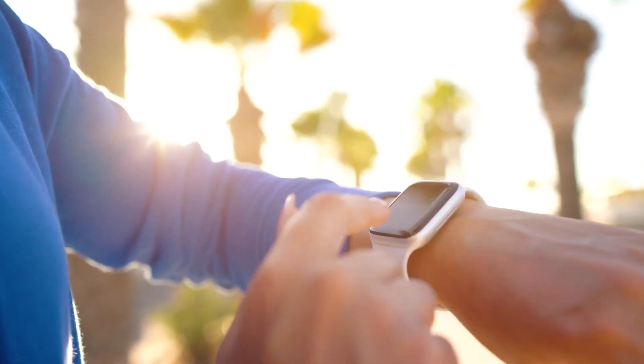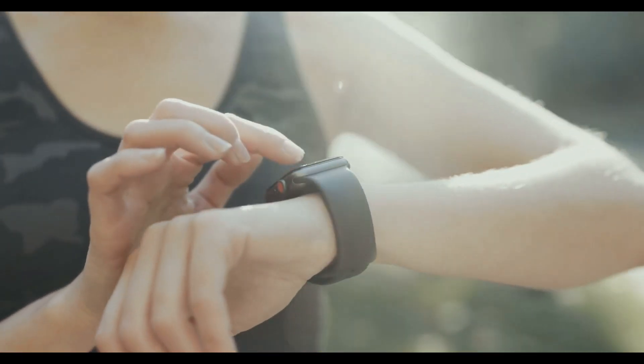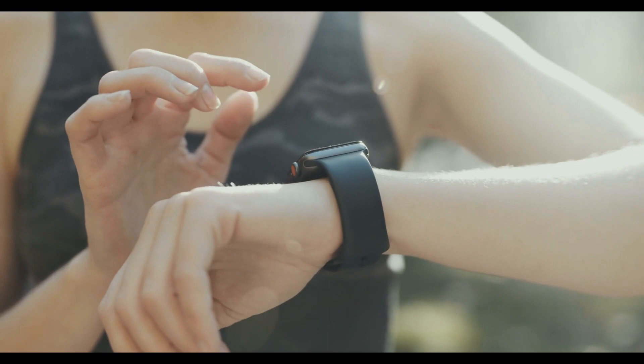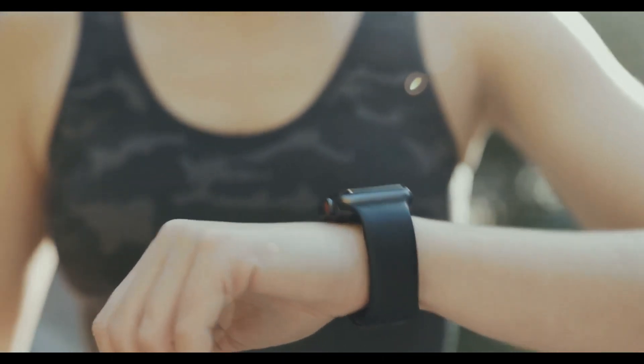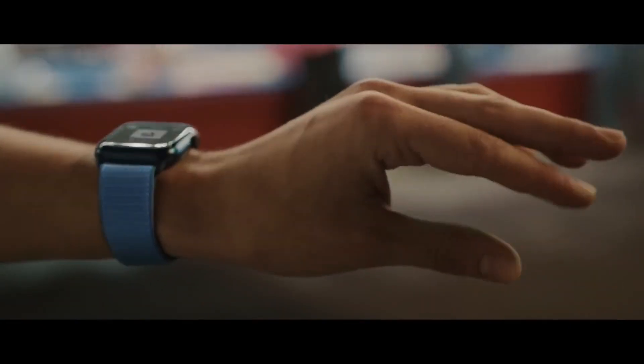However, Apple unexpectedly halted U.S. sales of the Apple Watch Series 9 and Ultra 2, tarnishing an otherwise successful launch. Apple violated Masimo's blood oxygen monitoring patents, according to the U.S. International Trade Commission, ITC. Apple strongly disagrees with the ruling and is investigating legal and technological options to appeal.